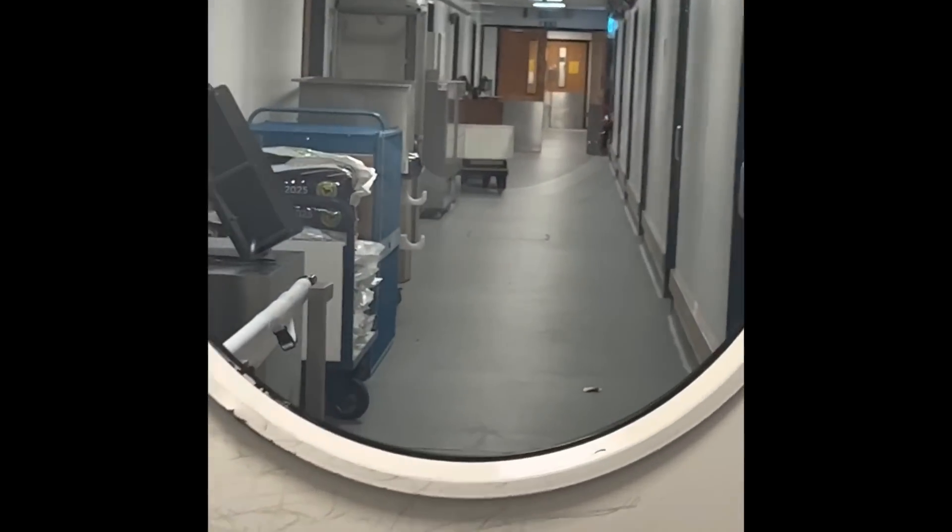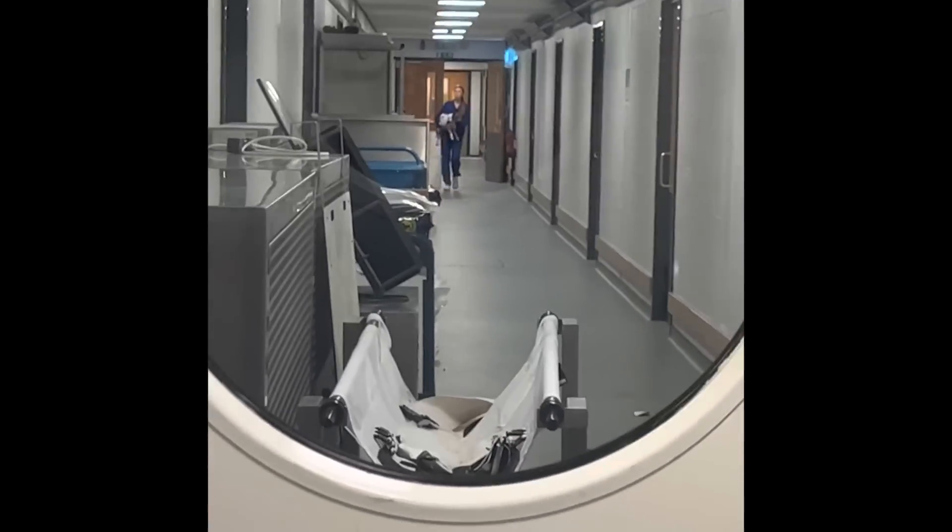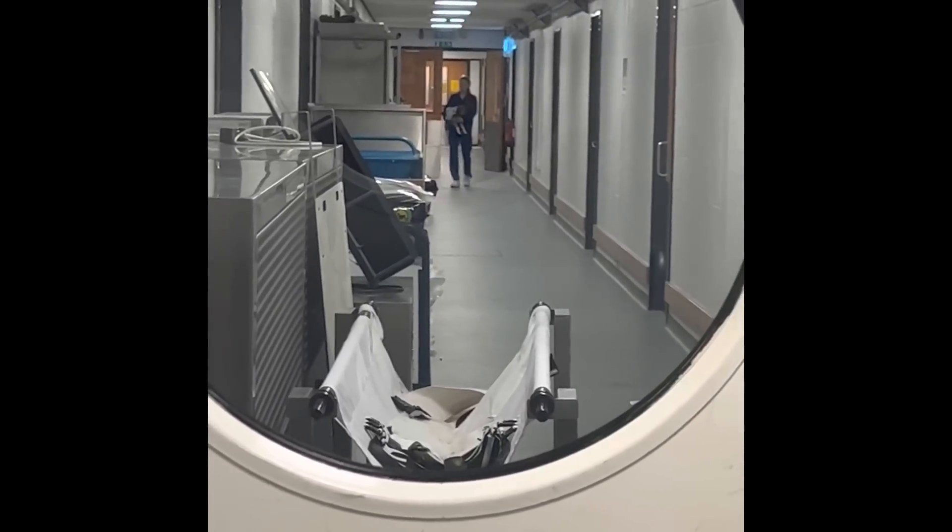Someone's in there — there's people inside here. And there's a dog! Oh my days, there's a dog, guys!